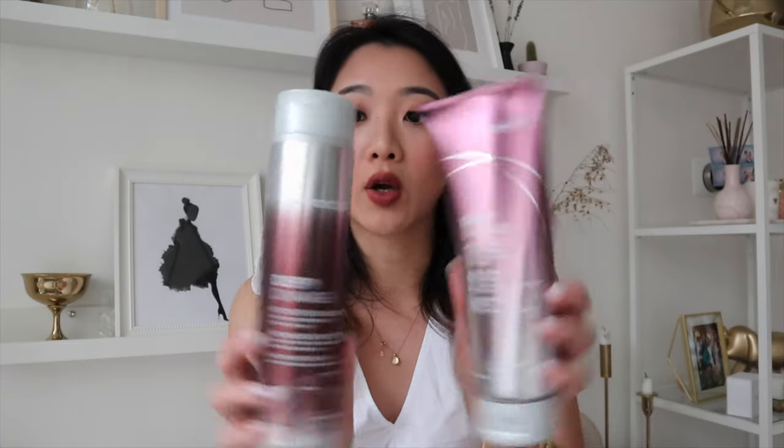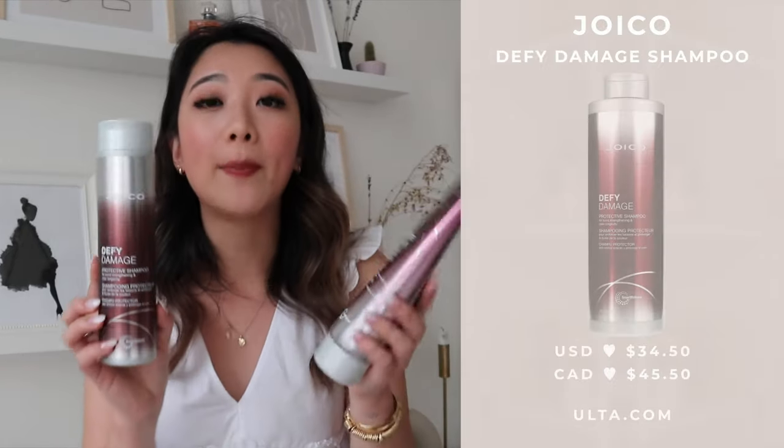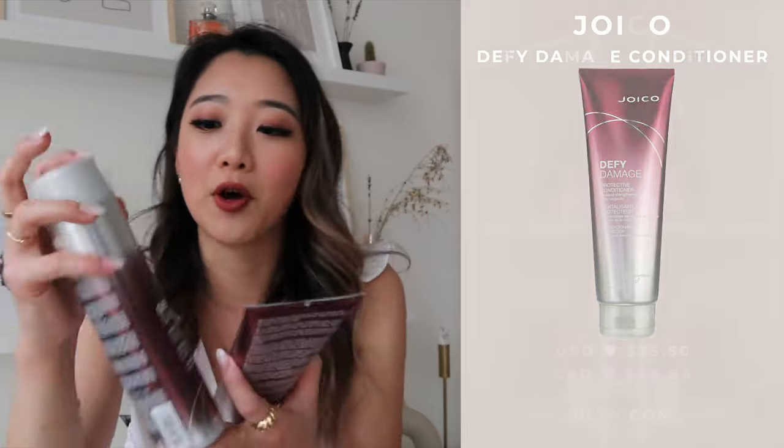Moving on to hair — I have these two Joico products from their defy damage line. I've only finished the shampoo and conditioner so far. Out of this line, I also have their mask and heat protectant, which I haven't finished yet since those take much longer. If you have damaged hair, blonde hair, or bleached hair like me, this one is so good. It smells great, and the effectiveness on hydration and damage repair is really great. I also really like the packaging — it's circular and sits very nicely in my shower. I definitely recommend it and it smells amazing.